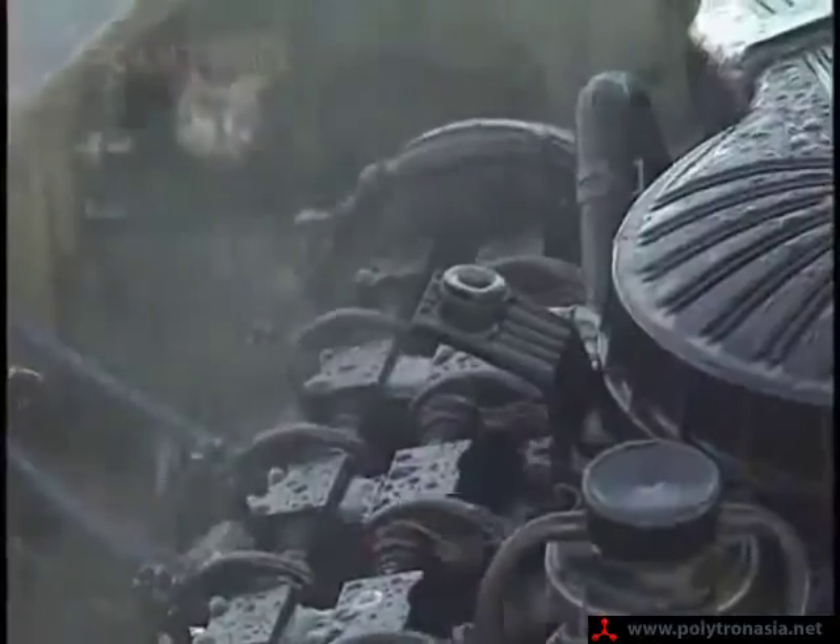Let's take a look up top. Look at the valve drain — the salt water is fouling the valve drain. Salt water is getting inside this engine and it's running beautifully. Polytron has protected this engine from salt water.